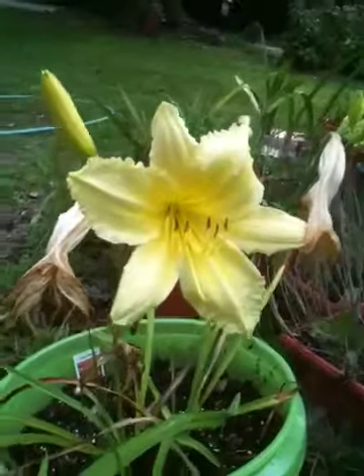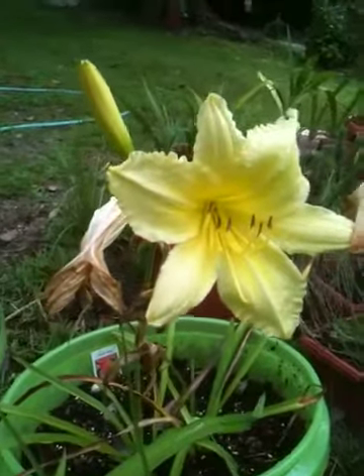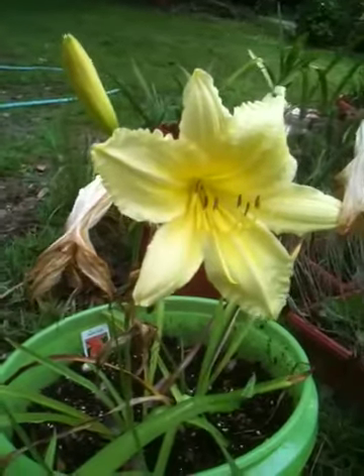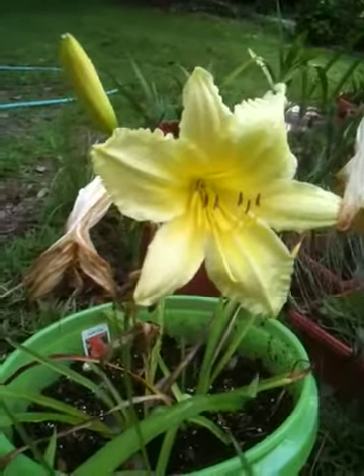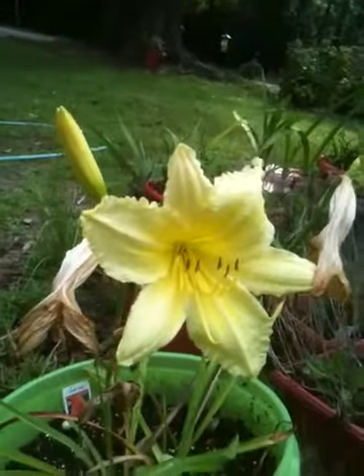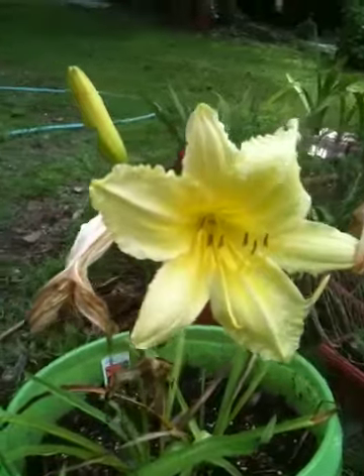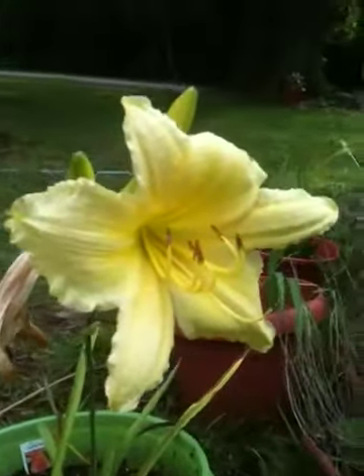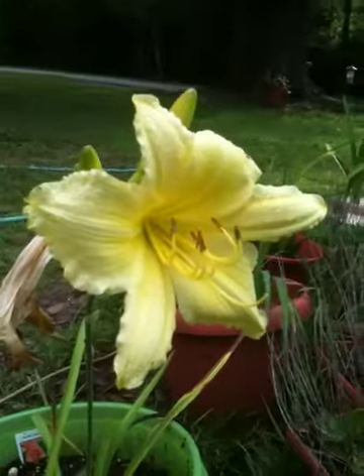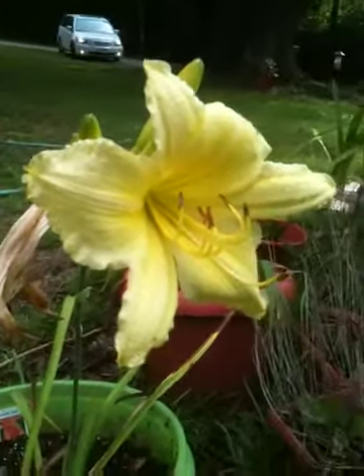And here's my daylilies. It's a pretty yellow. Yellow is not my favorite color and these were supposed to be a really pretty orangey color, but I don't know if they sent me the wrong ones or what. But anyway, they're really pretty. I like the ruffly edge. We just had a light rain here, so you might see some water droplets on them. There's the other one. I did have a lot of daylilies blooming, but those are the only ones recently.